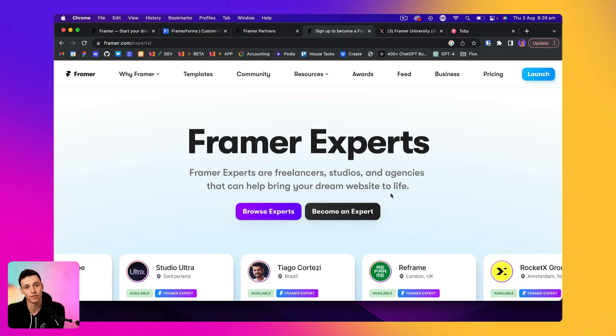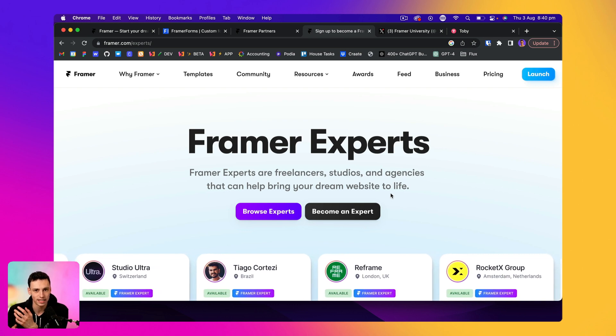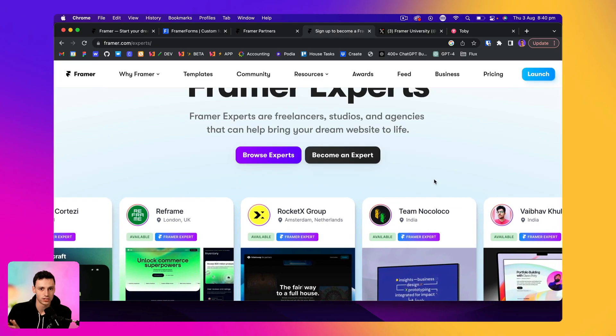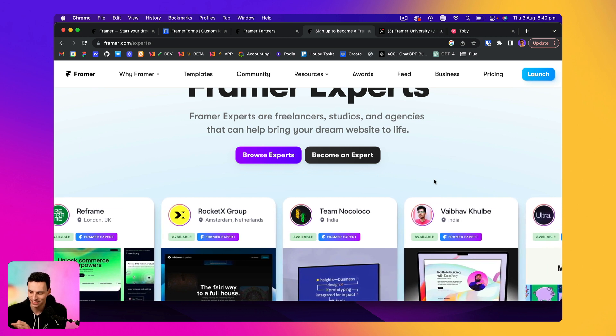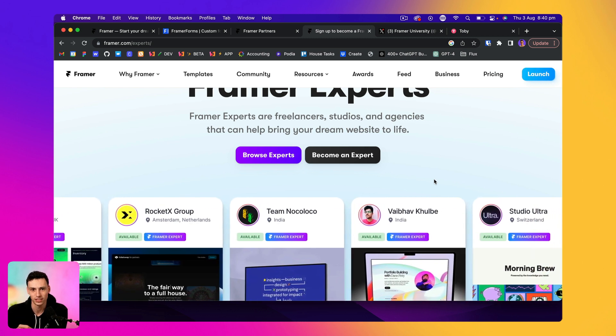The next way to make good money with Framer is to become a Framer Expert. Recently Framer has gone into partnership with a company called Contra, which is essentially a really nice freelancing platform where you can find Framer freelance work. You can apply to become an expert, which means when someone looks for Framer experts on Google or goes on Contra and looks for Framer, you appear and you are verified as a Framer expert so people can trust you. Personally, I've seen a lot of design friends on Twitter gain a ton of work through this program. So if you're starting to create some sites for clients in Framer, definitely join the Framer Experts program, because you'll be one of the first and you'll get a huge amount of traction coming your way.